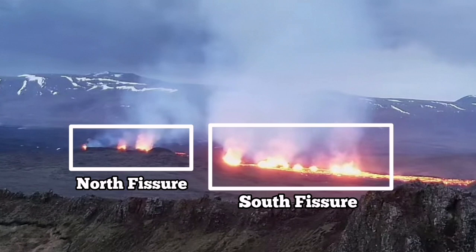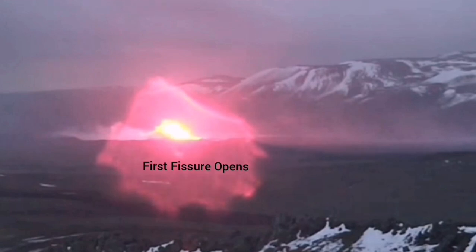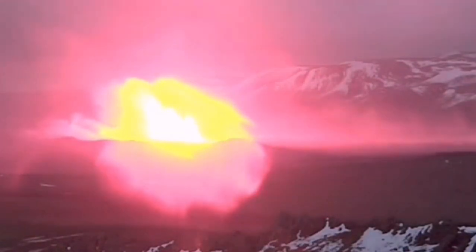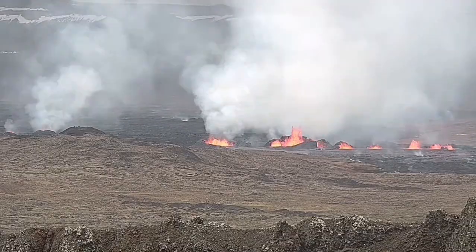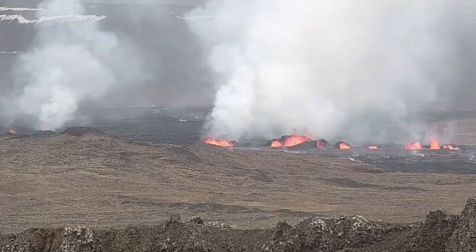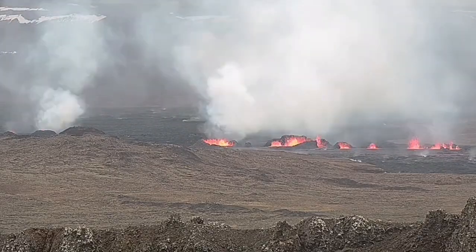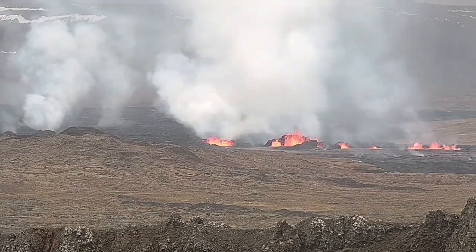There is a north fissure which erupted first, and the south fissure which erupted second. This is the moment that the first fissure was opened, and the second fissure opened to the right side of it toward the south. And now you can see them — to the right the second fissure and to the left the first fissure. As you can see, they are erupting and forming large craters.